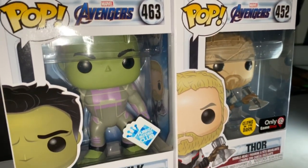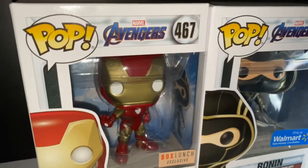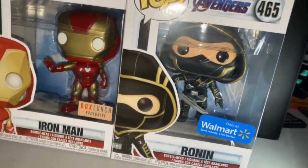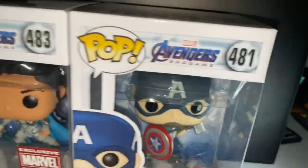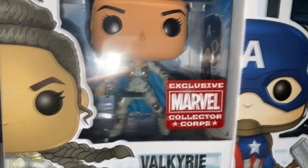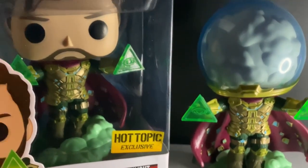Sticking with Avengers Endgame, we got the GameStop exclusives glow-in-the-dark Thor and Hulk, Funko Insider Club, we have the BoxLunch Iron Man and Walmart Ronin — given to me by AJ. We also have the Collector Corps boxes which were Captain America holding Mjolnir for the first time and Valkyrie as well. These guys are awesome, I still have them in their box.